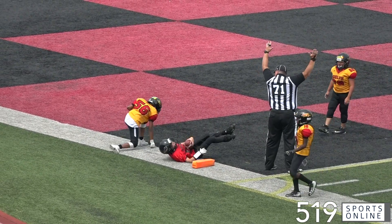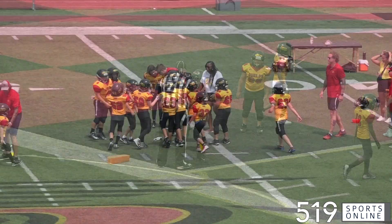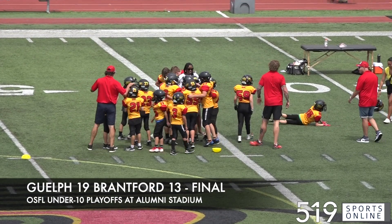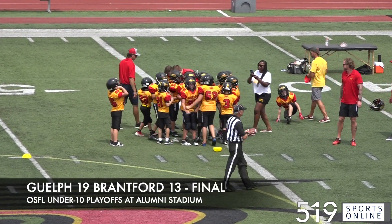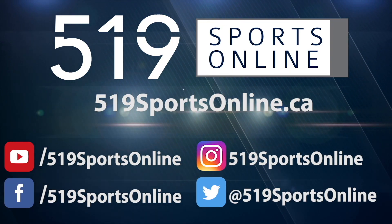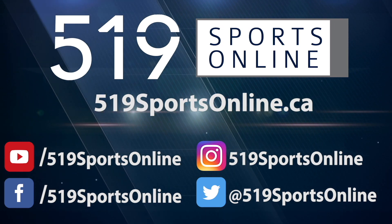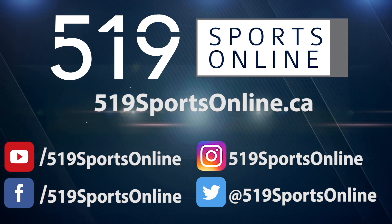The Bisons battled hard and had a great game, but it's the Griffins moving on. They advance to the semifinals in U10 football. Guelph over Brantford, 19-13 the final at Alumni Stadium. For more highlights, visit our website, 519sportsonline.ca, and be sure to subscribe to our YouTube channel and follow us on Facebook, Instagram, and Twitter.